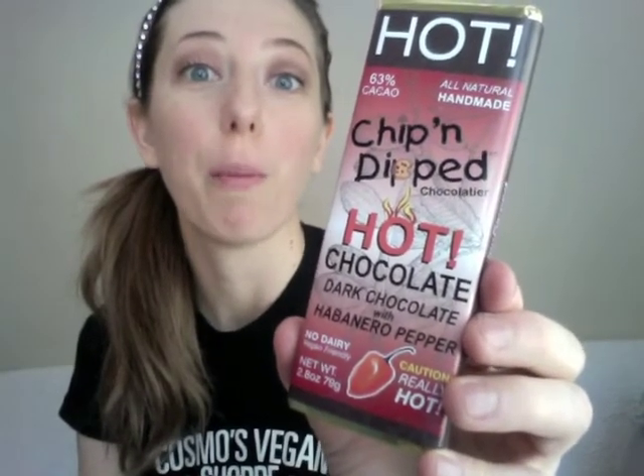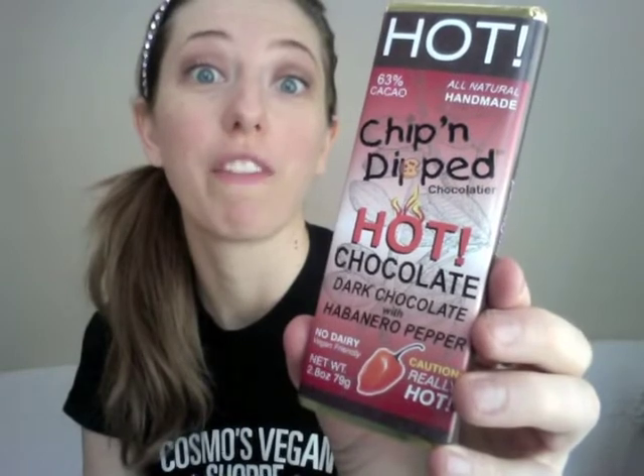The hot chocolate bar is loaded with habanero peppers. This one starts off with a nice sweet chocolatey taste and then you get that slow burn of the habanero. Not for the weak at heart — try a little bit first before you go to devour the whole bar. You might need to share this one with a friend. It's really really good, super unique. I've never had a habanero chocolate bar before, and if you haven't either, pick this one up and try it ASAP.